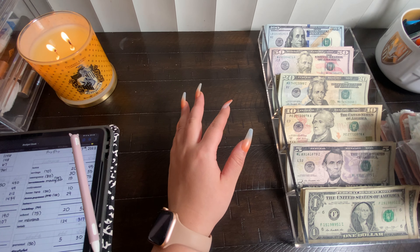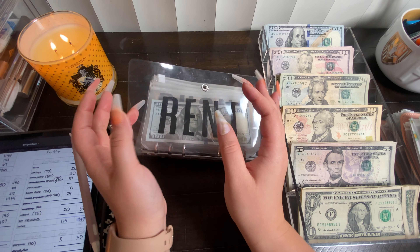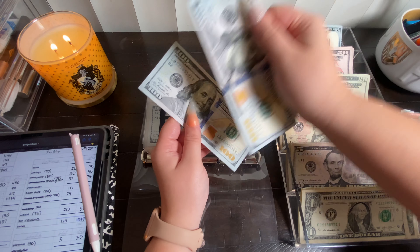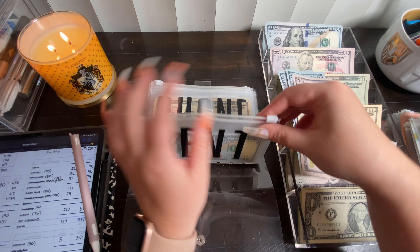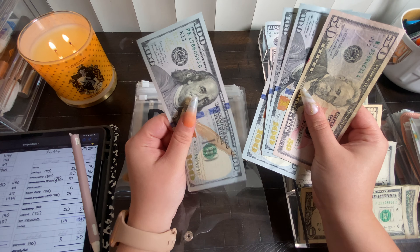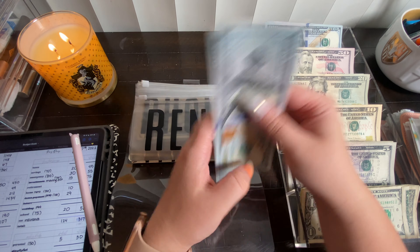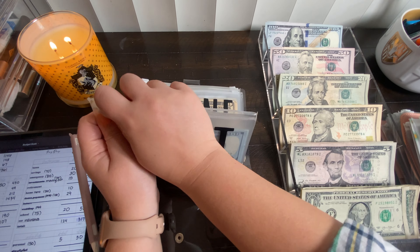This first binder has my fixed expenses and weekly cash envelopes. We're going to start with rent — rent is the most important. Rent is going to get $350 today. After adding it to what's already in the envelope, we should have $450 with a $100 rollover buffer. So rent now has $450, meaning I'm good for February, but I still need to stuff another $50 for next month's rollover.